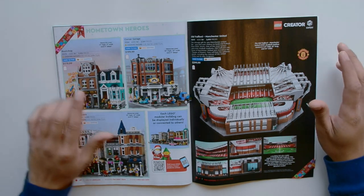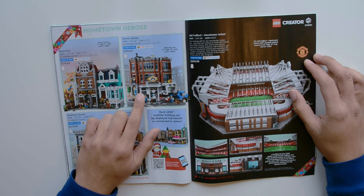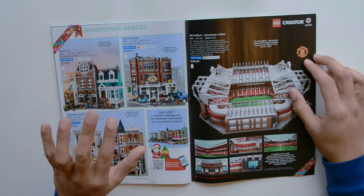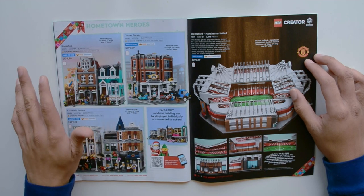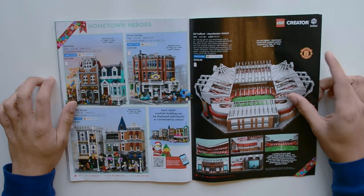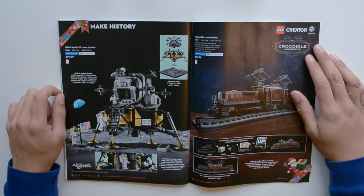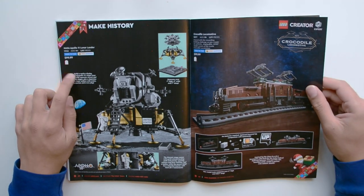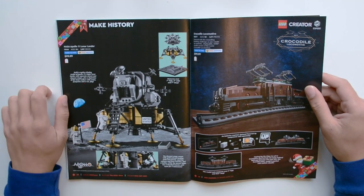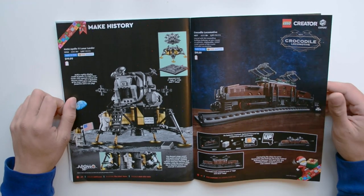Be aware that some modulars may be retiring — actually I think it's the Downtown Diner that's retiring, so these should still be available throughout the year and maybe go on sale. We have the Old Trafford Manchester United, the NASA Apollo 11 Lunar Lander — still available, though I think it will retire this year for sure since the 50th anniversary was last year — and the Crocodile Locomotive.